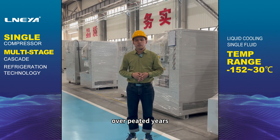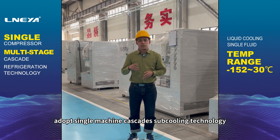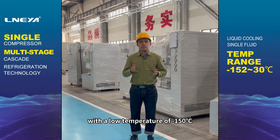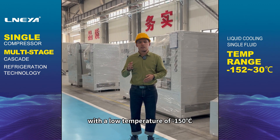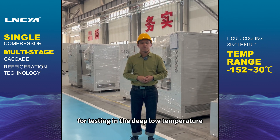The space shuttle needs to solve the heat protection problem of repeated use. The LNEYA ultra-low temperature freezer adopts single machine cascade subcooling technology, with a low temperature of minus 150 degrees, providing effective environmental temperature for testing in the deep low-temperature field of spacecraft.